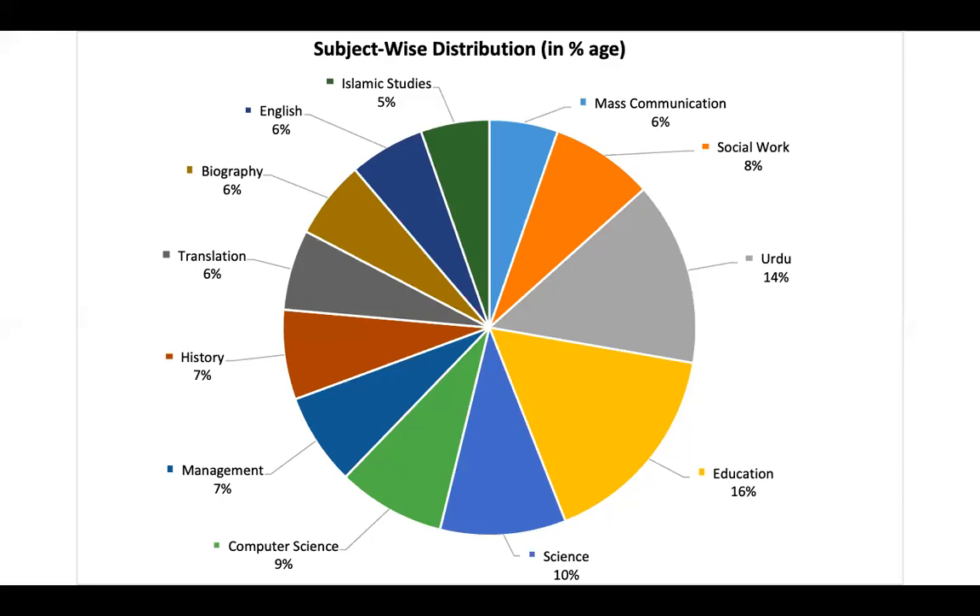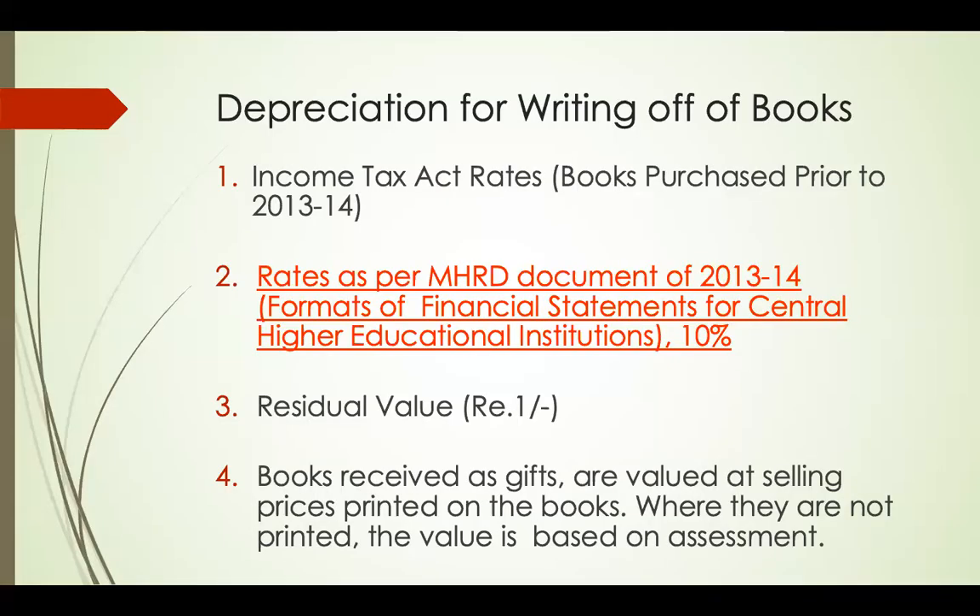We also prepared subject-wise pie charts because we wanted to know which subject areas had more books stolen by students, so that in such areas we could add more books and students would not need to steal them.